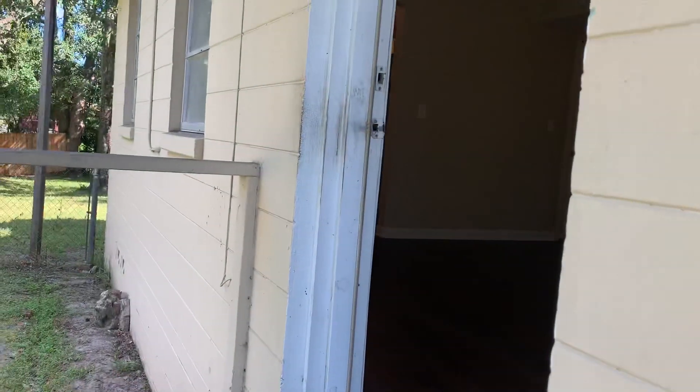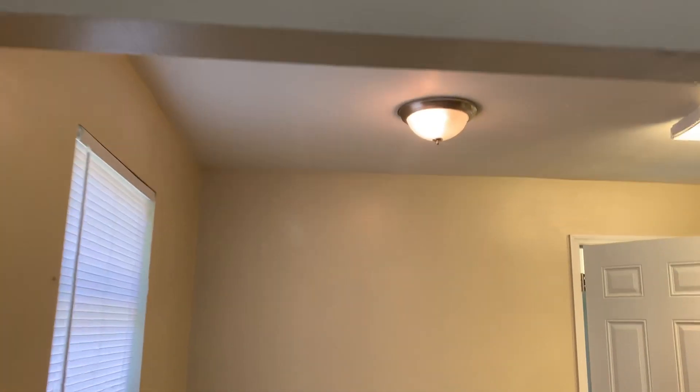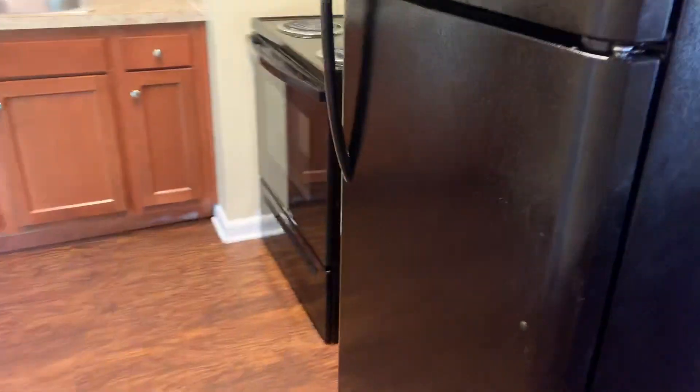Next we'll go ahead and take a look inside. As we first enter the home we walk into your living room. Next we have your dining area followed by your kitchen.